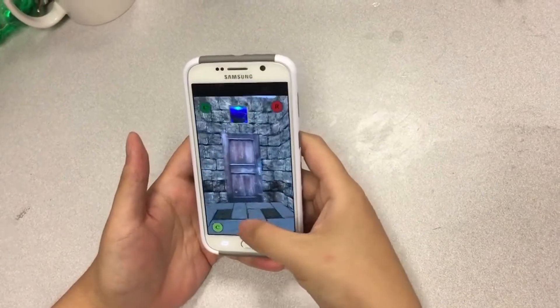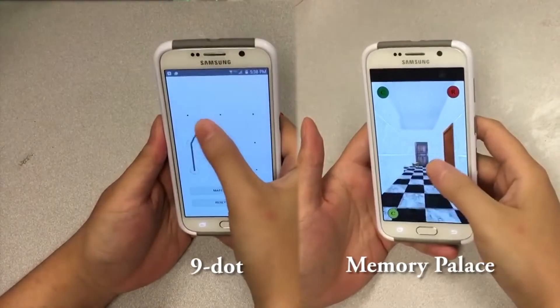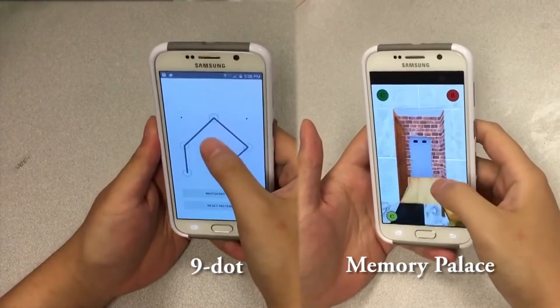We ran a user study to evaluate the Memory Palace against Android's 9-dot pattern lock along three dimensions: memorability, resilience to shoulder surfing, and speed.